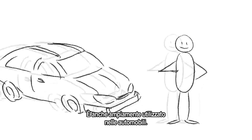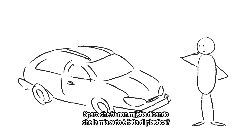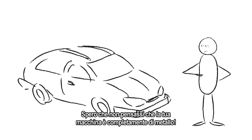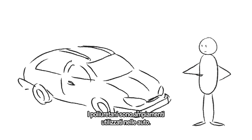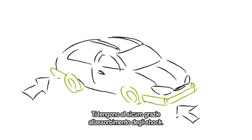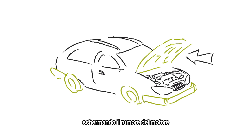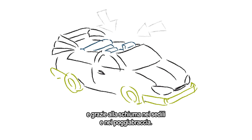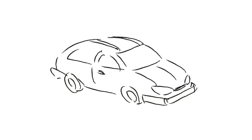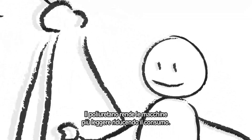It's even widely used in cars. I hope you're not implying that my car is made of plastic. Well, I hope you didn't think that your car was entirely made of metal either. Polyurethanes are used extensively in cars. It keeps you safe through shock absorption in bumpers. Polyurethanes also make the drive more comfortable by shielding noise from the engine, and through the foam in your seats and armrests. But that's not all! Polyurethane makes cars lighter, reducing the amount of fuel you use.